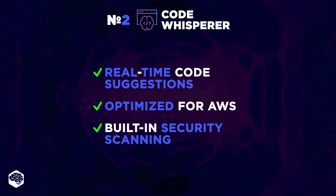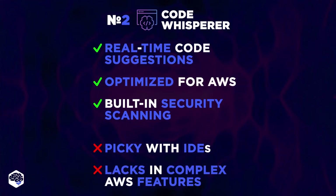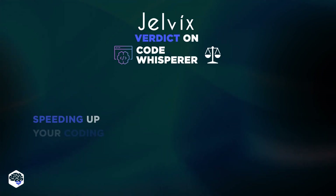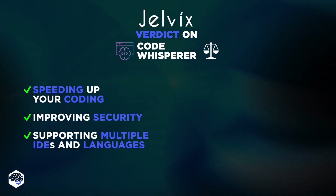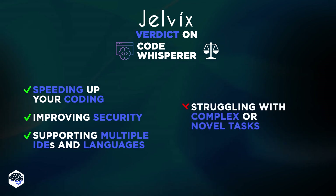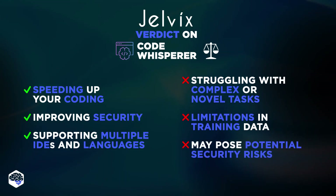But CodeWhisperer can be a bit picky with IDEs — we had to shuffle around some setups to make it fit snugly into our workflow. While it's great for routine tasks, we found it lacking when we dived into more complex AWS features. The Jelvix take: Amazon CodeWhisperer is fantastic for speeding up your coding with real-time suggestions, especially if you're deep into AWS. It helps you improve your security and supports multiple IDEs and languages. But it's not going to replace human intuition anytime soon, since sometimes it struggles with complex or novel coding tasks, has limitations in training data, and may pose potential security risks.